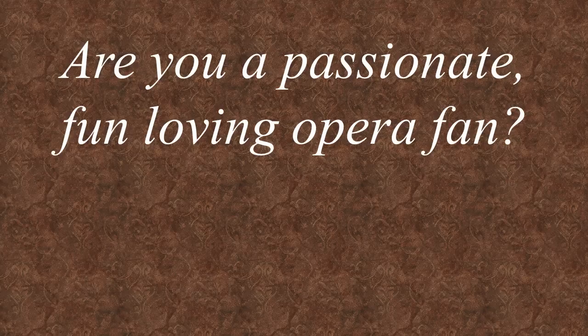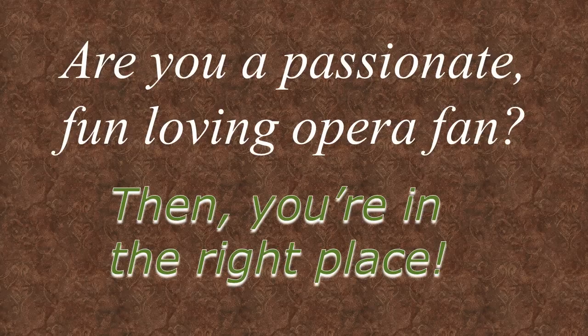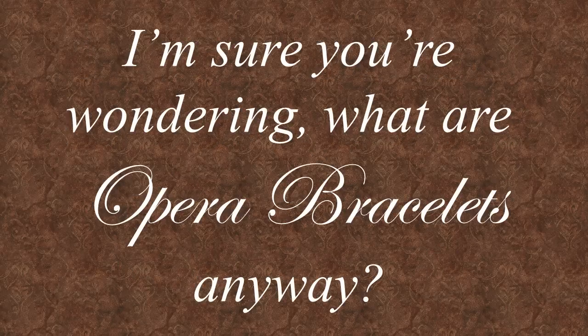Are you a passionate, fun-loving opera fan? Then you're in the right place. I'm Cindy, the owner of Opera Bracelets. And I'm Andrew, the managing director of Opera Bracelets — and my husband. And I'm sure you're wondering: what are Opera Bracelets?